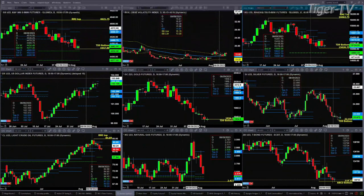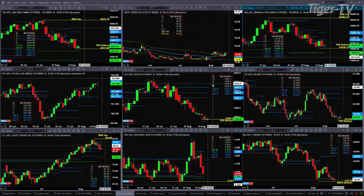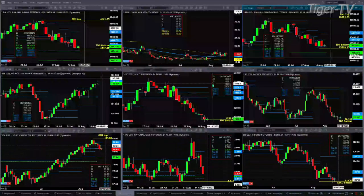Gold is testing its TD9 count bottom threshold level — that's at $1,934.20 or $1,934.60. A close below that would suggest lower prices. Otherwise, we should see a rally inside of gold.